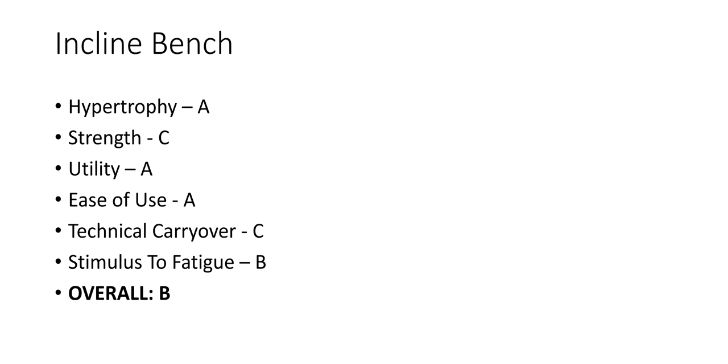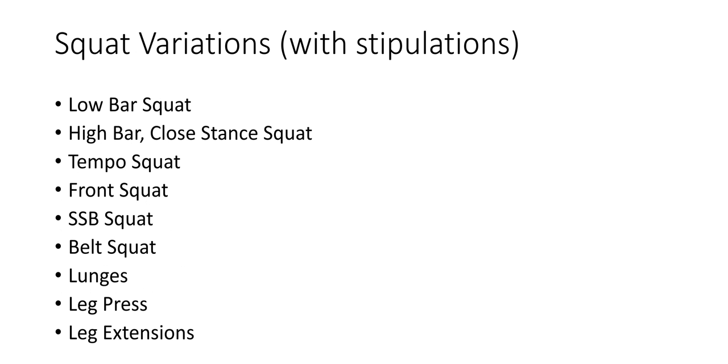Push-up hypertrophy and strength are good — not the best — but all those fringe benefits in terms of programming and variation make it S tier. That's why every armed force organization, all police organizations test the push-up: it's a great test of upper body strength that isn't as dangerous as a bench press for the average person. Incline bench is decent — not much to say about it. It doesn't have the best carryover and isn't the best for increasing bench strength, but it's good for hypertrophy, easy to do, and has good stimulus to fatigue.